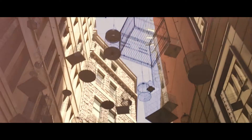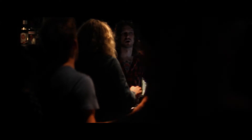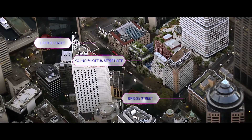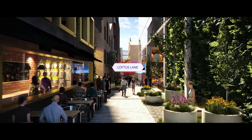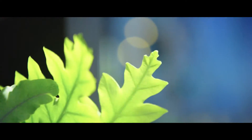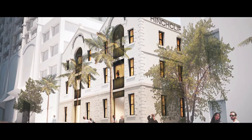Quay Quarter will deliver an array of public benefits. We wanted to bring the laneway culture back into Sydney and breathe new life into this historic part of the city — to activate a new urban laneway network between Young and Loftus streets, the reinstatement of Goldsborough Lane, and the reinvigoration of heritage assets like Hinchcliffe House, one of Australia's first wool stores.